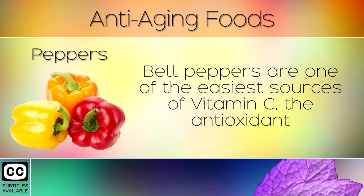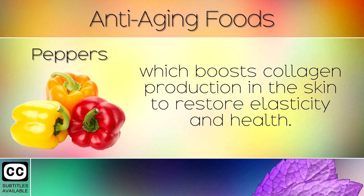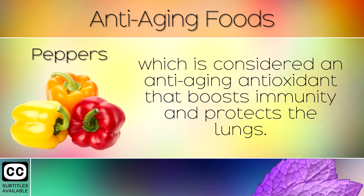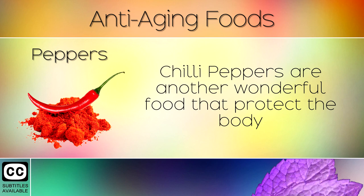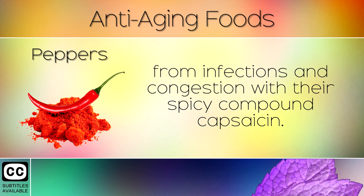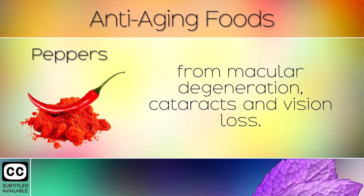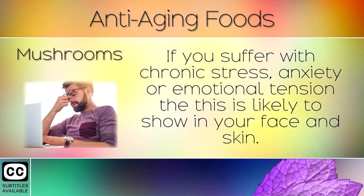12. Peppers. Bell peppers are one of the easiest sources of vitamin C, the antioxidant which boosts collagen production in the skin to restore elasticity and health. These are also a wonderful source of beta carotene, which is considered an anti-aging antioxidant that boosts immunity and protects the lungs. Chili peppers are another wonderful food that protects the body from infections and congestion with their spicy compound capsaicin. They also contain lutein which has been shown in studies to protect the eyes from macular degeneration, cataracts and vision loss.